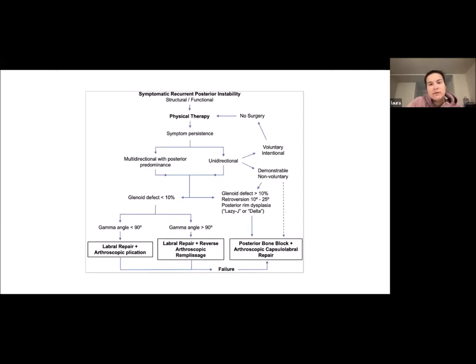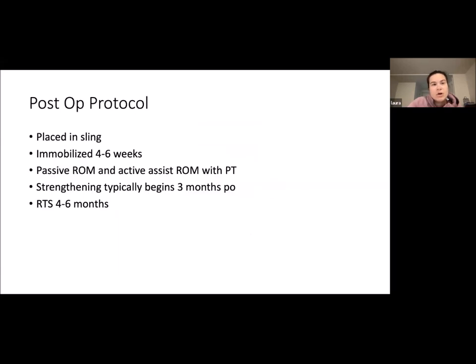Another algorithm view shows surgery progressing from labral repair to plication, to labral repair with reverse remplissage, to a posterior bone block if those fail — or if the glenoid defect is greater than 10% or retroversion is 10 to 25%. Post-op protocol: immobilization in a sling for four to six weeks, then passive and active assisted range of motion with physiotherapy. Strengthening typically begins three months post-operatively, and return to sport or work is four to six months post-operatively.